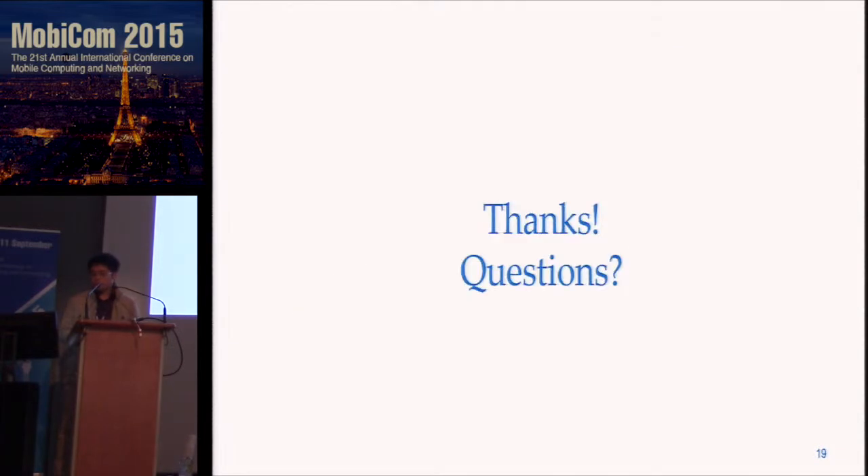This concludes my talk. Thank you, and if you have any questions, I'm glad to answer.